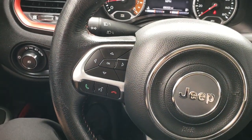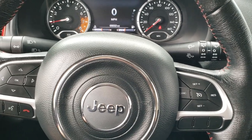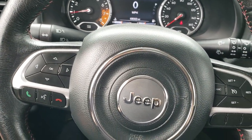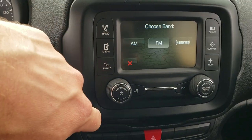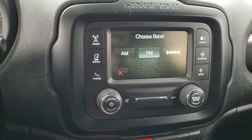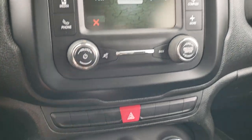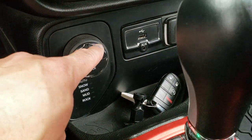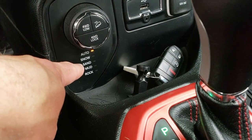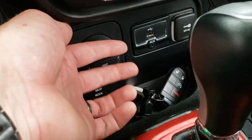It does have some window tinting. Cruise controls on the right, Bluetooth and information center controls on the left. Comes with the 5-inch touchscreen radio with AM, FM, and Sirius XM radio capabilities — and this is also where your backup camera displays. Climate controls down here. This is what makes the Trailhawk a Trailhawk: you get 4-wheel drive low, 4-wheel drive lock, downhill assist control, auto snow, sand, mud, and the rock feature — that's really what makes it the Trailhawk.